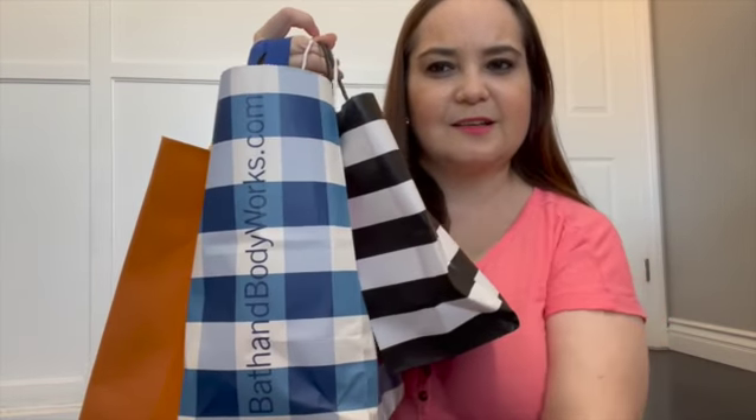Thank you for coming back to my channel, and welcome if you're new. I basically do haul videos and lately I've been doing more camping vlogs, so if that's something you're interested in, please consider subscribing. In today's video I'm going to do a haul — I went shopping with my husband yesterday and bought a few things, so if you're interested in seeing what I bought, please continue watching.